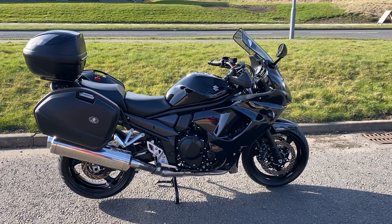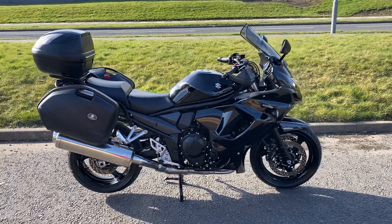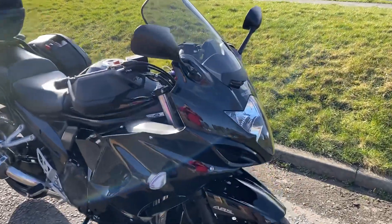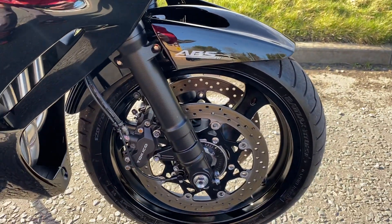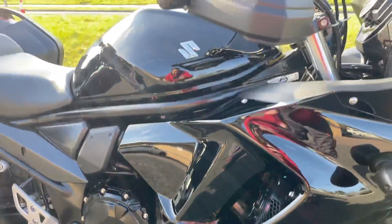We have here a Suzuki GSX 1250 FA Touring. It's a 2015 on a 15 plate with 9002 miles on. It's a metallic black one — I think the color is called Pearl Nebula Black if I remember rightly. It's a very nice bike. It's as clean as a whistle.